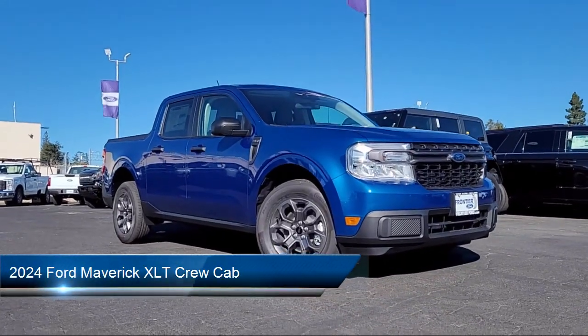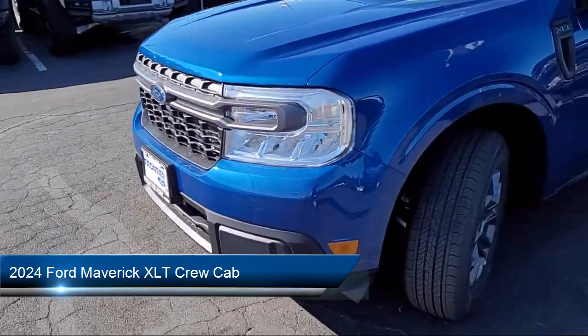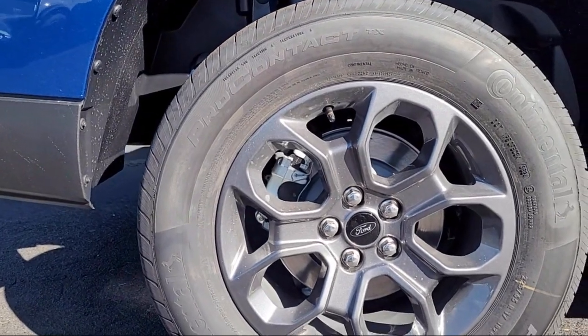It comes equipped with Rear View Camera, Electronic Stability Control, Auto High Beam Headlamp Control, Alloy Wheels, and Speed Sensing Steering.